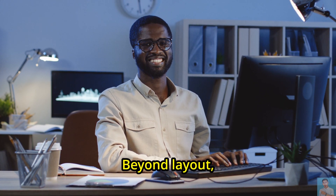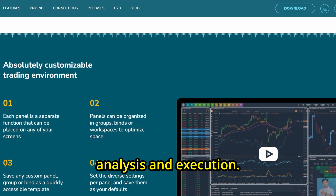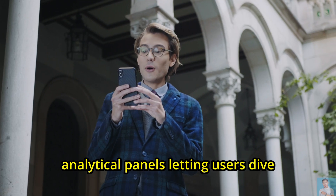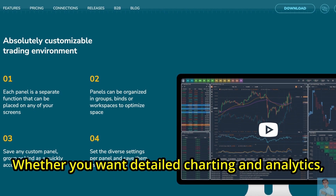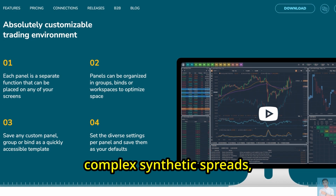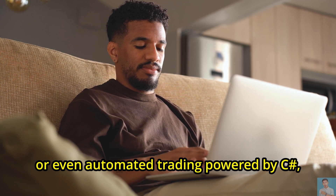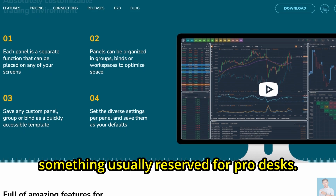Beyond layout, Quantower really shines with its packed list of features for analysis and execution. There are over 40 unique trading and analytical panels, letting users dive deep into markets with hands-on tools — whether you want detailed charting and analytics, options chains with Greeks, complex synthetic spreads, or even automated trading powered by C-sharp. Quantower's ecosystem feels close to something usually reserved for pro desks.